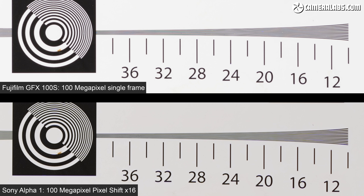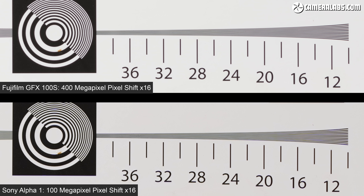You can see here it's brought the Alpha 1 arguably a tad beyond the GFX 100S, thanks probably to the full colour sampling, but of course it requires a tripod and a static subject. But the GFX 100S can do the same trick, so let's now swap its single frame for a 16 frame composite assembled with Fujifilm's version 1.2 software.